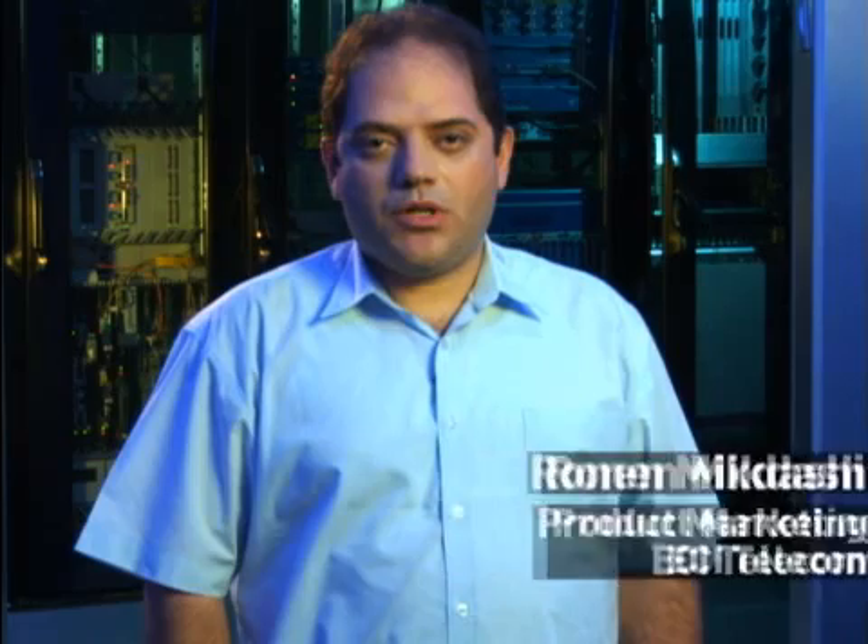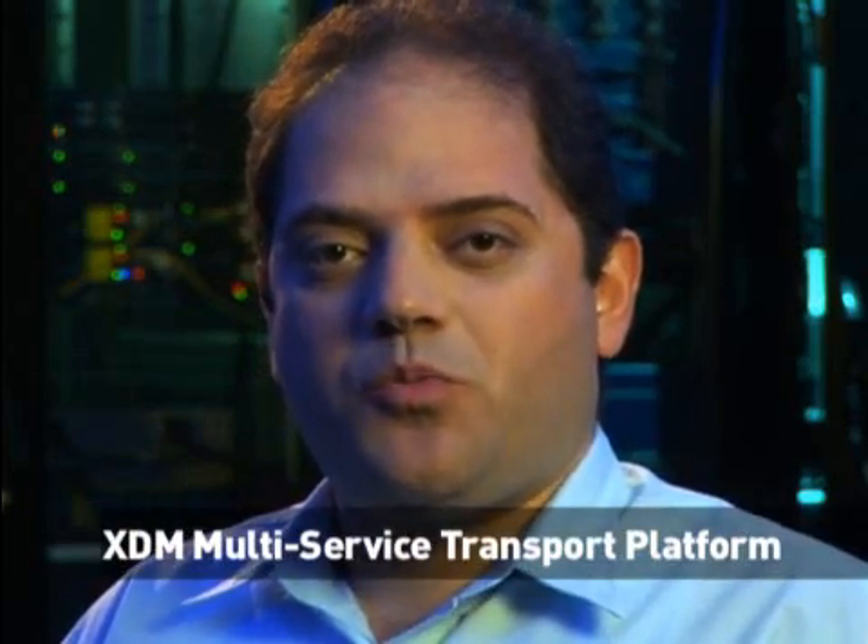Hello, my name is Ronen Mikdashi, Senior Product Marketing Manager of ECI's Next-Generation Optical Networking Solutions. Today I'll be discussing ECI's leading optical platform, the XDM Multi-Service Transport Platform, also known as MSTP.